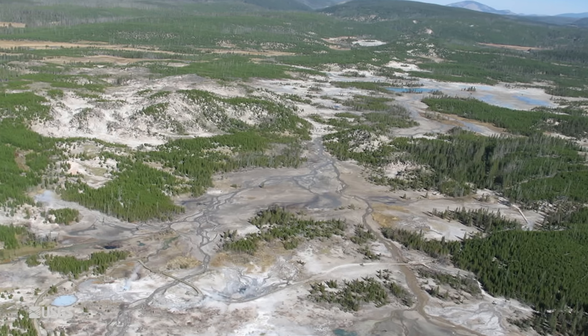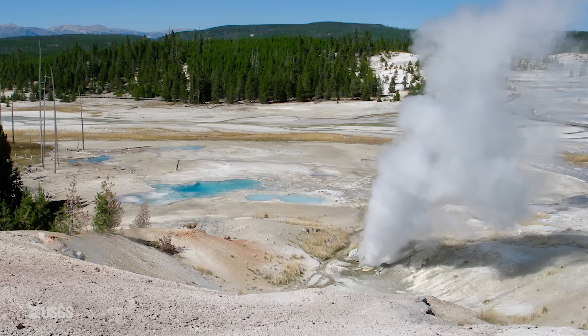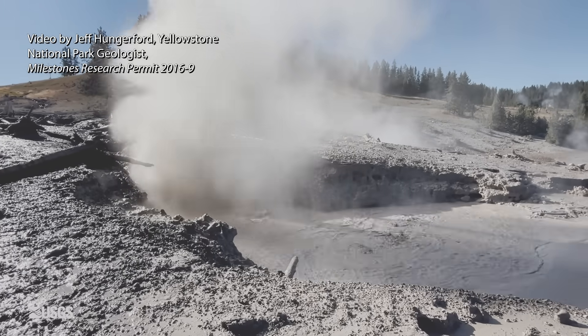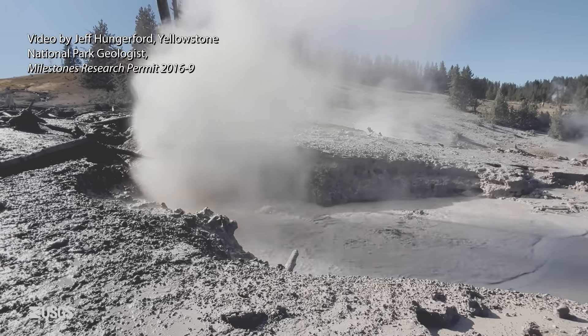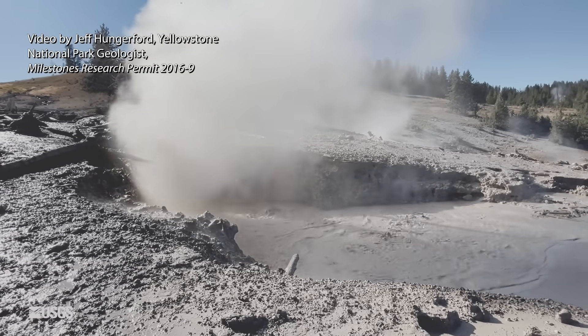Not everything is quiet at Norris. Valentine and Guardian Geysers have been erupting since August and into September. Valentine's eruptions have been the first in about 20 years, and a new steam vent opened across the park at Mud Volcano — a large fumarole that's also putting out a little bit of water. Pretty interesting and fun activity in the Mud Volcano area — Yellowstone being Yellowstone.